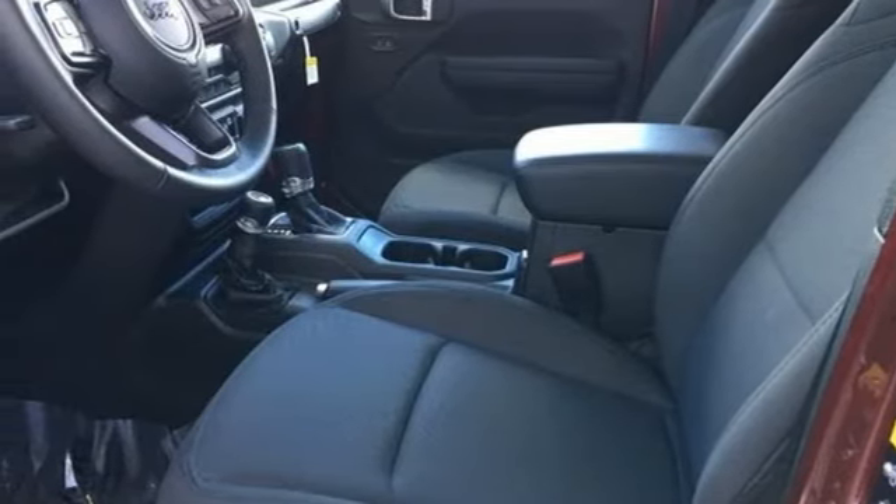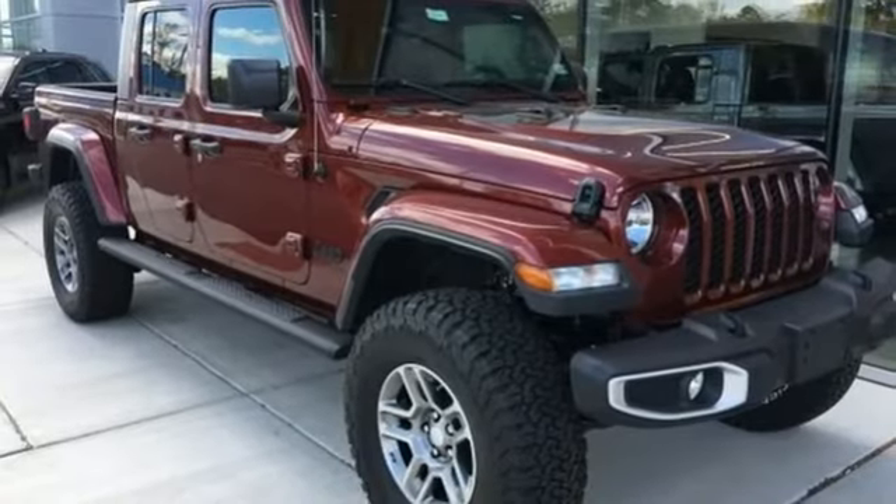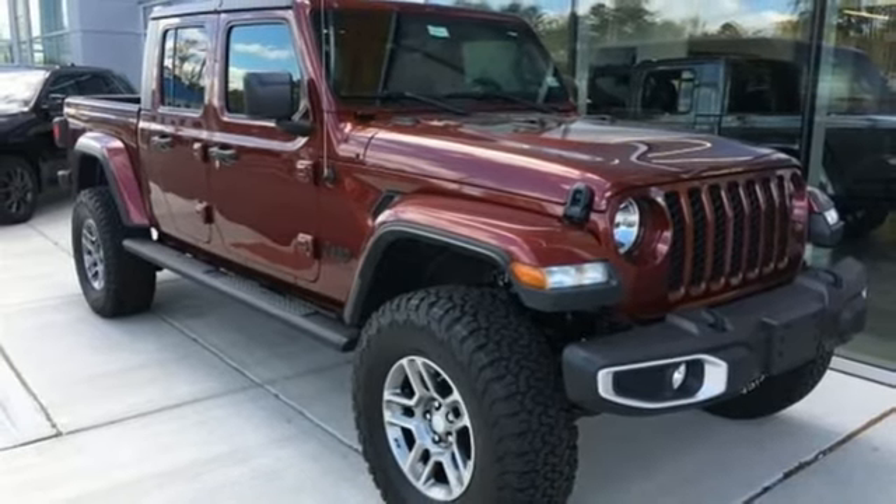And V6 engine. Journey anywhere in a Jeep. The time is now. See it for yourself today.